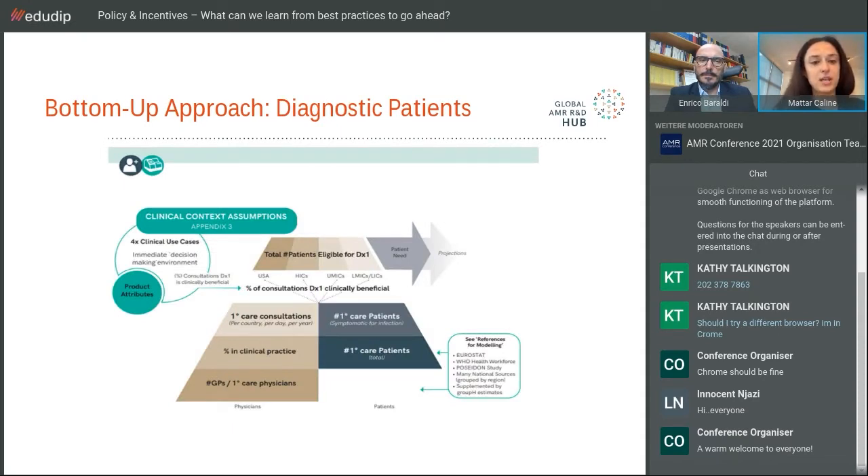For diagnostic patients, the total eligible for diagnostic one — the point-of-care testing — was based on actual formal care visits. This took into account the United States, high-income countries, upper-middle-income countries, and low-middle and low-income countries lumped together due to data difficulty. Primary care consultations were the basis of this analysis. We understand this has limitations based on prior experiences with point-of-care testing, but it was the main method we could use to quantify those numbers.